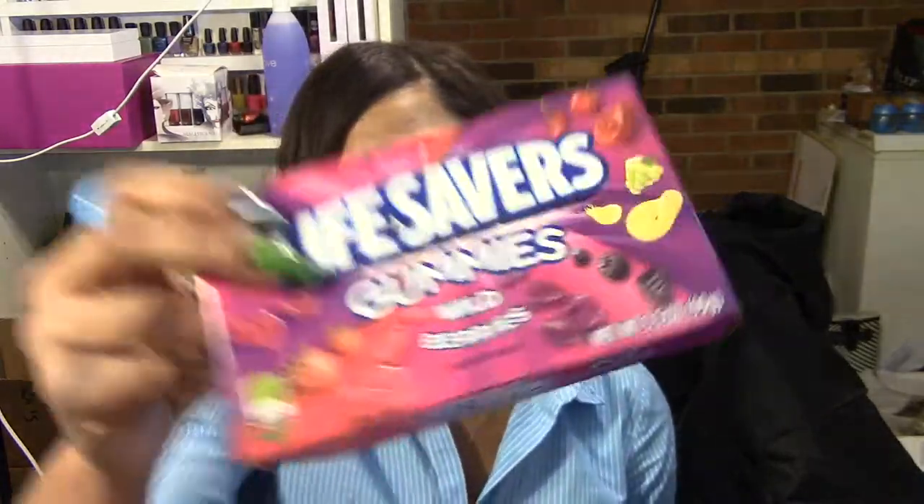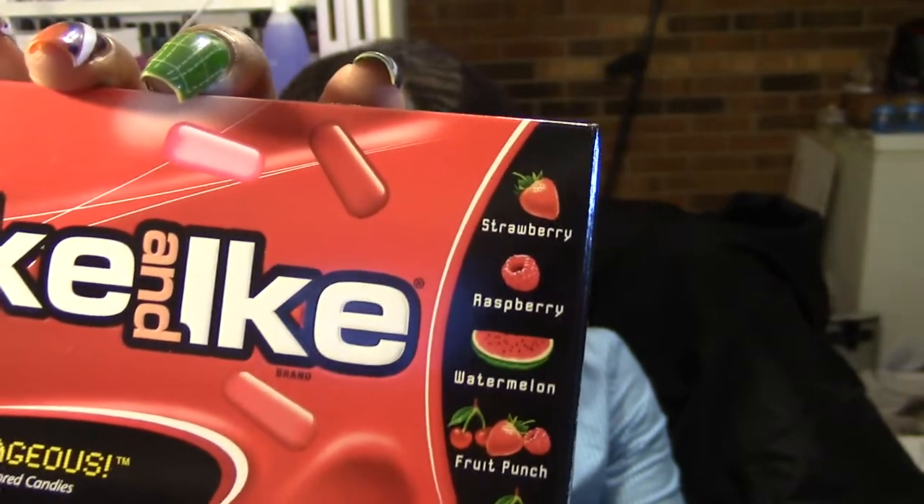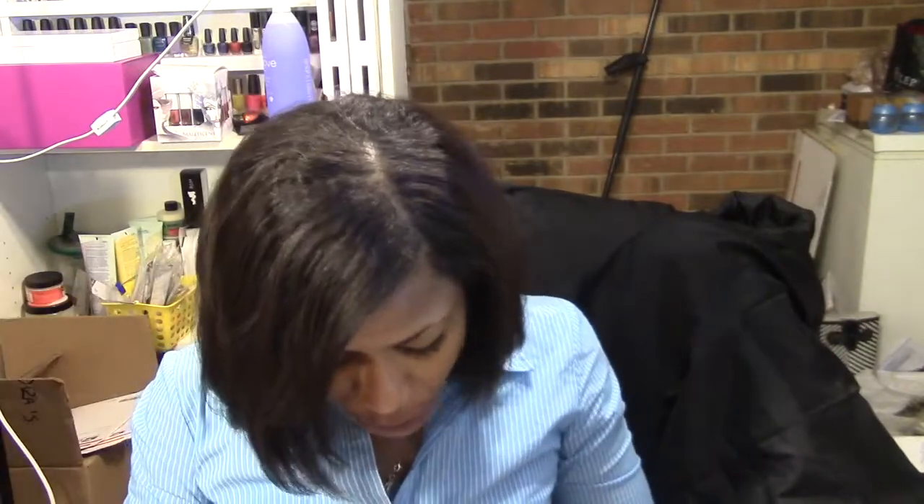Today I went to the Walgreens by my job and picked up some things. First, three candy items — I love gummy candies and Mike and Ike. I had these three for four dollars. I got the wild berry edition of gummy Lifesavers and Mike and Ike Red Rageous — all the red fruits: strawberry, raspberry, watermelon, fruit punch, and cherry. I absolutely love these.